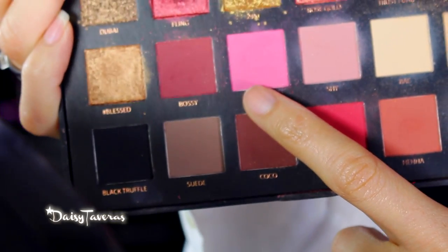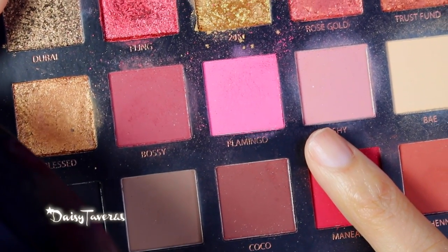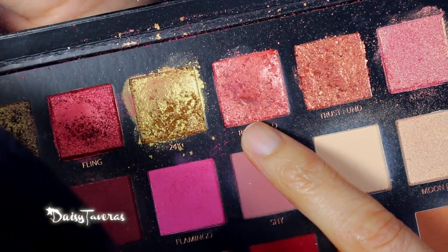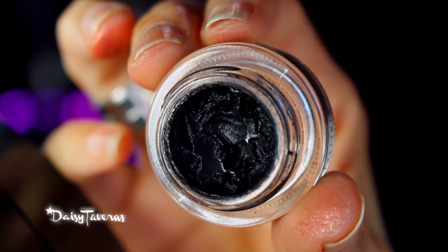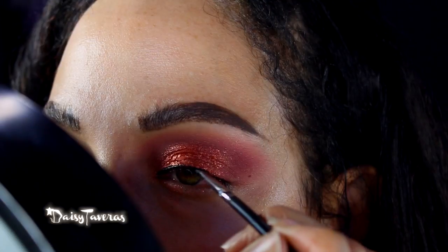I'm gonna start off mixing these two colors — it's Flamenco and Shy. I will pick up Shy and concentrate that on the inner and outer corners. I'm going to take this color and apply right at the inner corner. What this look is all about is this rose gold. I'll use Bobbi Brown gel liner and apply a very thin line right at the lash line. Then I will apply lashes, finish the other eye, and be right back.